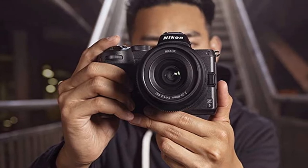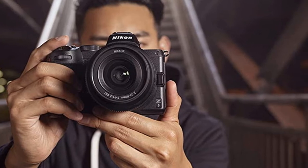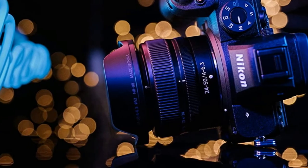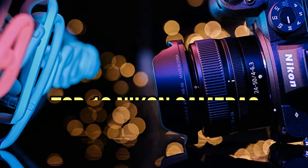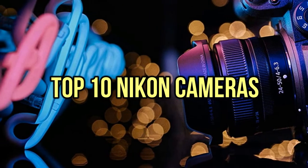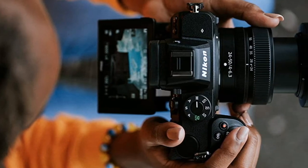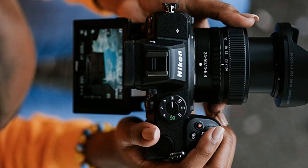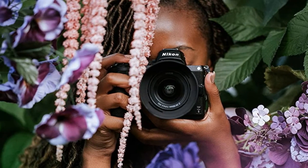If you are looking for the best Nikon cameras, you are in the right place. We have tried to include in-depth information on Nikon cameras in our video, covering features, prices, quality, durability, and reputation of the manufacturer along with real customer feedback. If you want to buy a Nikon camera, we think this list will be very useful to you. Now let's get started with the video.